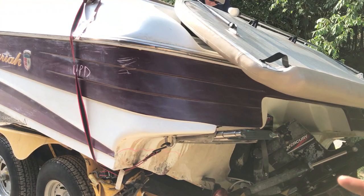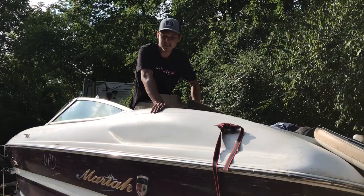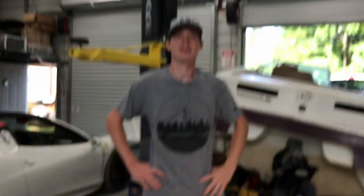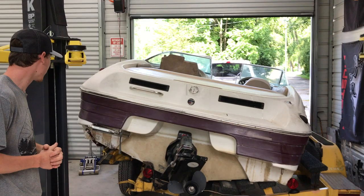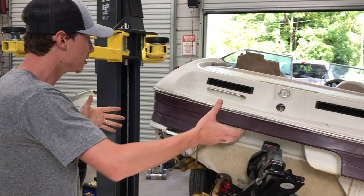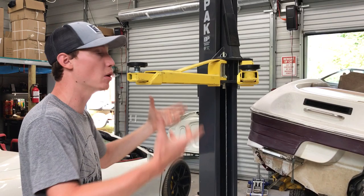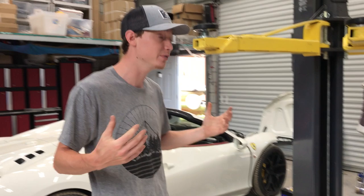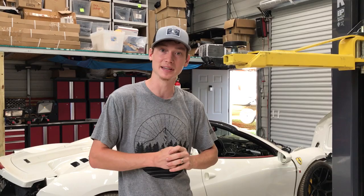We're going to check everything out and then try to get it up on the lift — it'd be nice to see if this thing fits between the lift. If it does, we'll lift it up, pull the trailer out, and try to fix the trailer. If not, we may have to just take it to the lake and drop it in. It's starting to storm right now, so we got it covered up — we'll catch you guys tomorrow. Next day: we got the boat halfway pulled into the garage. We're going to use the lift to raise the back end, try to straighten it out, pull the trailer off, and repair it. Hopefully we can get it out on the water today.